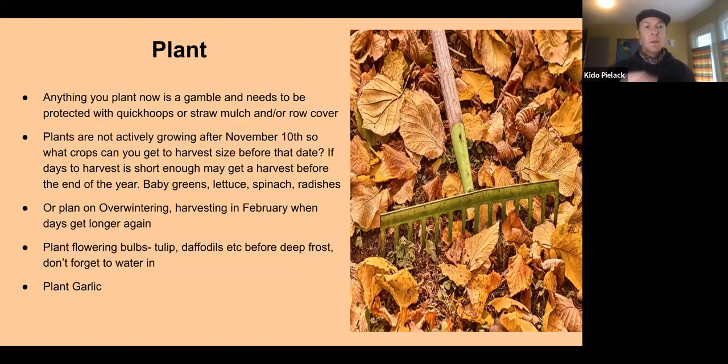I want to spend a minute on the concept of season extension, because planting at this time of year is about playing with this idea. Traditionally, vegetable gardens run roughly from April to October and many people say the garden is done. But with season extension — growing particular types of crops like rooting and leafing crops that have short days-to-harvest and are cold tolerant — you can still keep crops growing or plant now for a spring harvest.